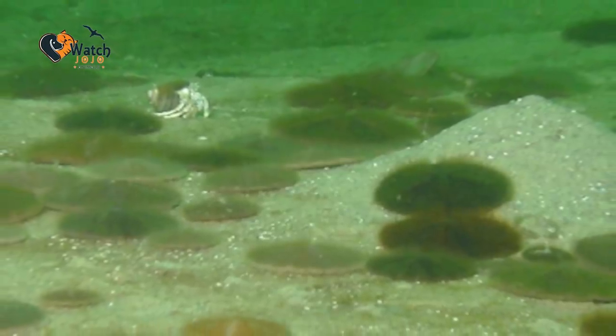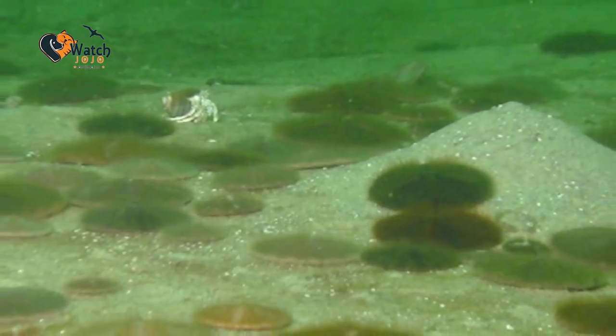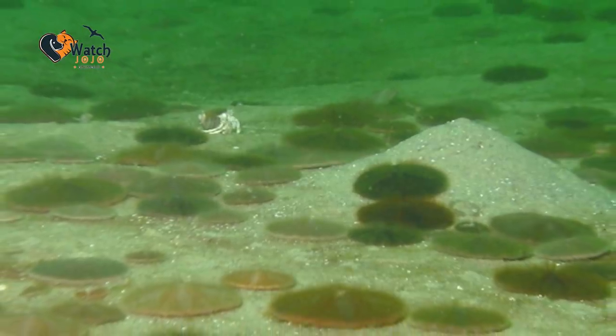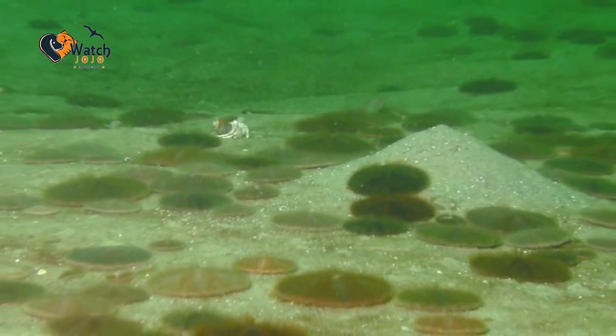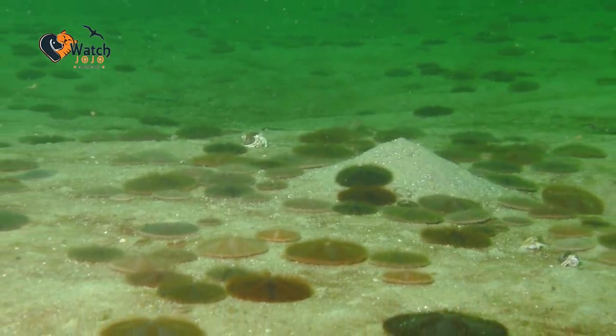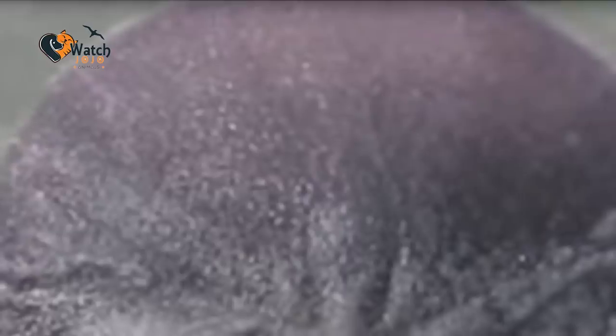Sand Dollars are found in shallow, warm waters, and they commonly wash ashore with the tide. They're actually particularly easy to find in the wake of storms. And as they lie in the hot sun, their tests are bleached white, making them become the Sand Dollars that are familiar to beachcombers. On the other hand, because of their brittle shells, discovering an intact Sand Dollar can be tough.